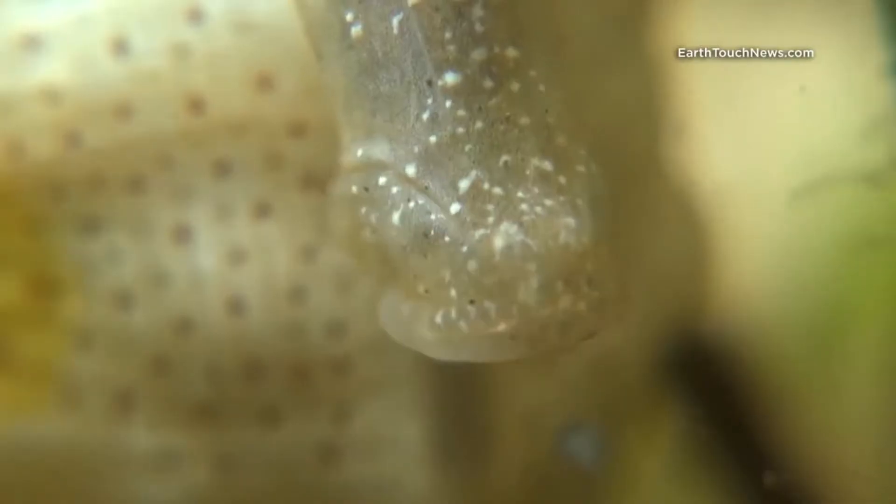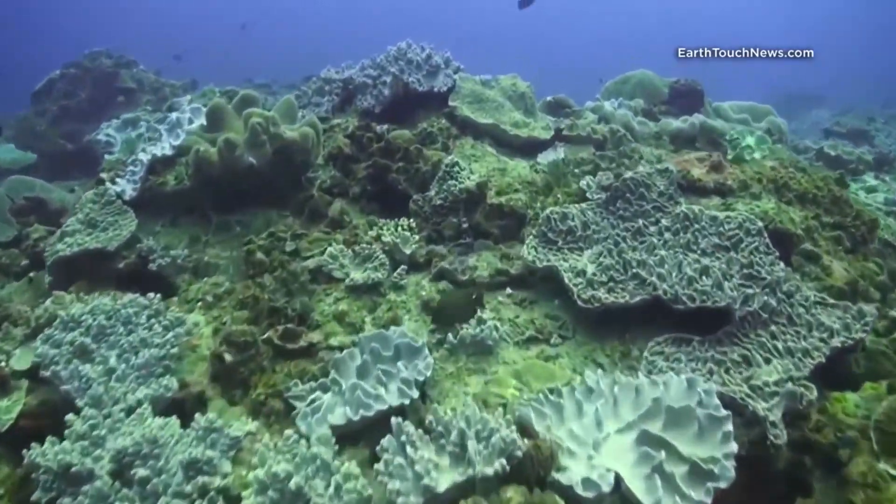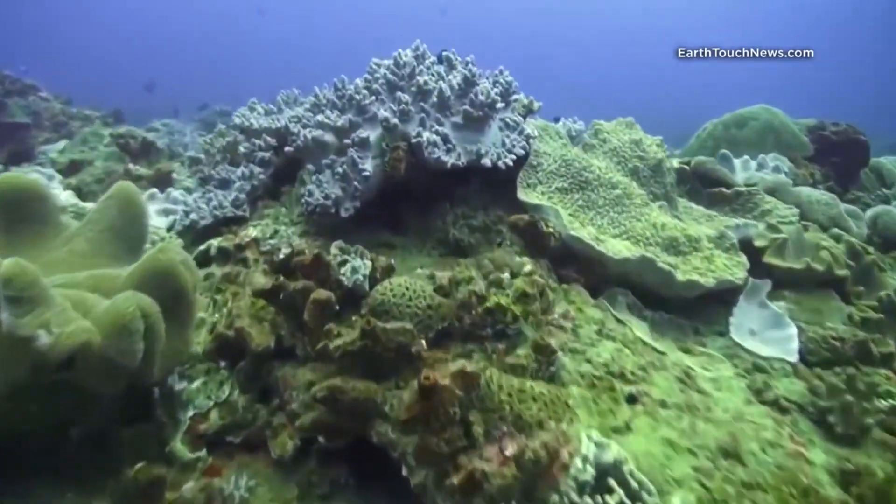These guys are super weird. They have no teeth so when they eat their food they slurp it up — no chewing involved — and there's no stomach inside of a seahorse either. Makes for pretty quick digestion if you know what I mean.